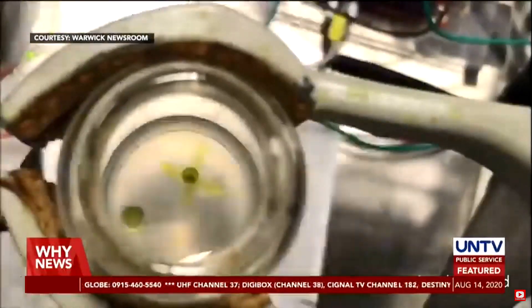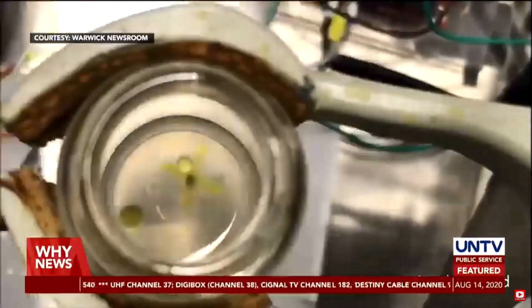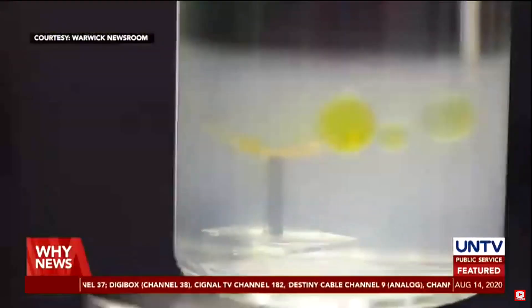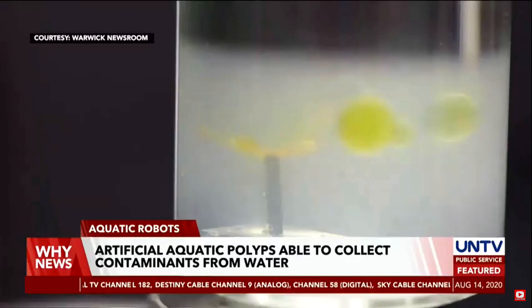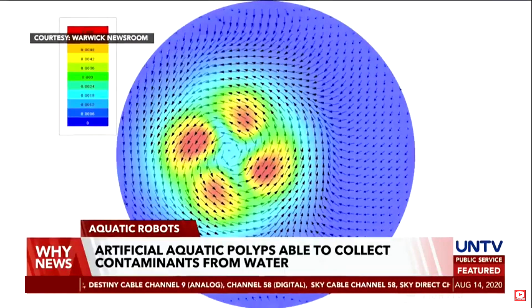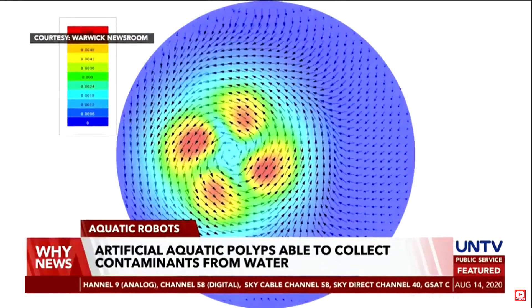Like a coral polyp, this artificial aquatic polyp developed by scientists from the Warwick Manufacturing Group (WMG) at the University of Warwick is able to remove contaminants or dirt from water.